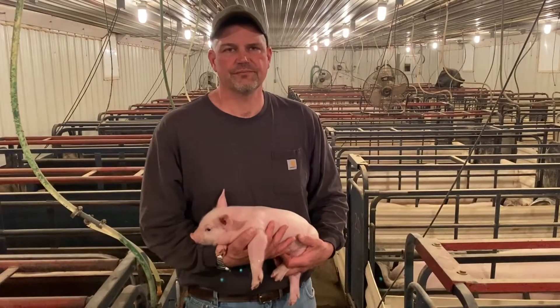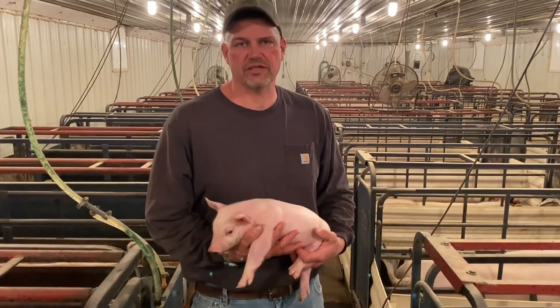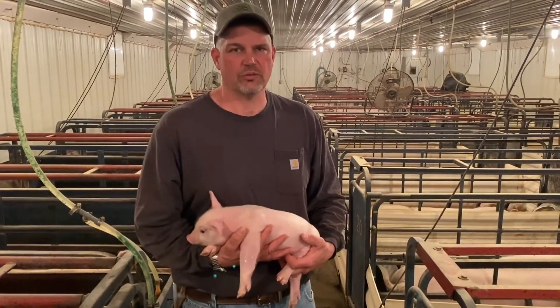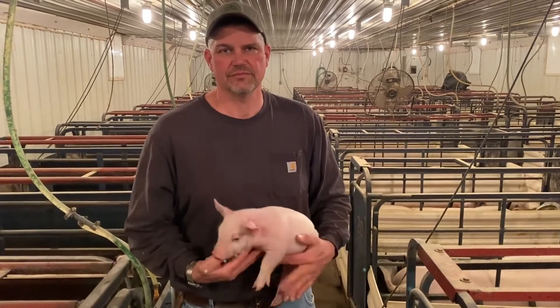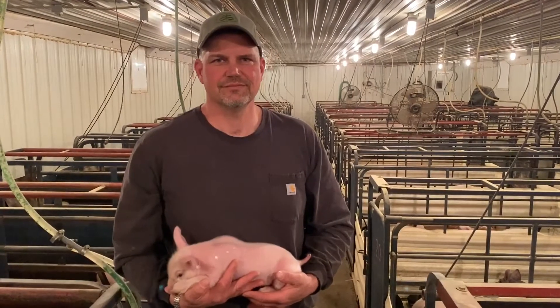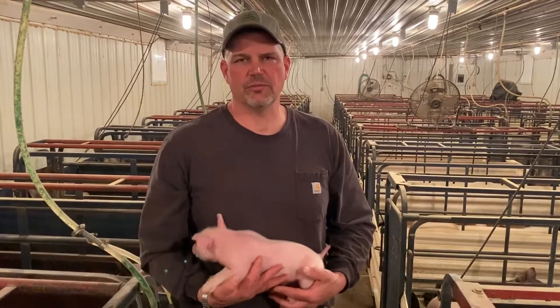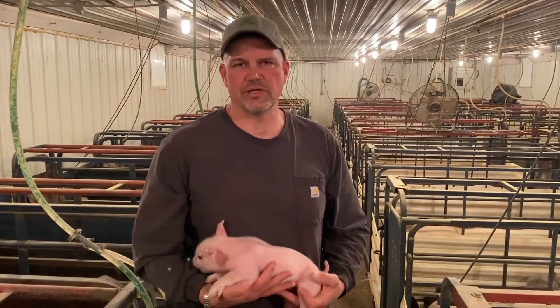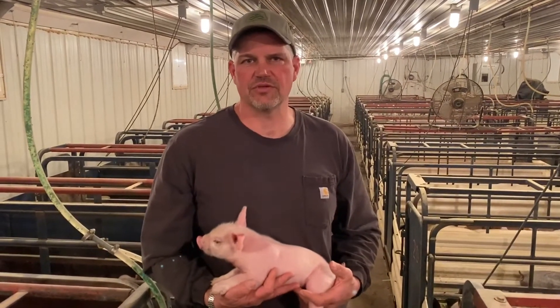This pig I'm holding right here is about a week old. The pigs stay in this building for around three weeks before they are weaned and moved into the nursery building. When the baby pigs leave the farrowing building, they go to the nursery at between 19 and 21 days. They'll weigh around 14 to 15 pounds at weaning time.